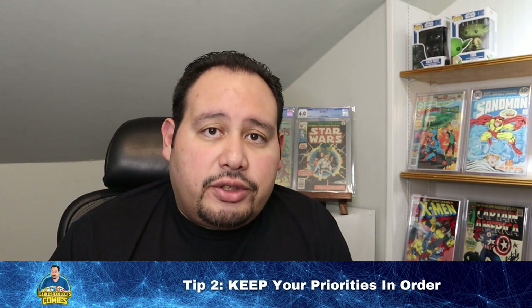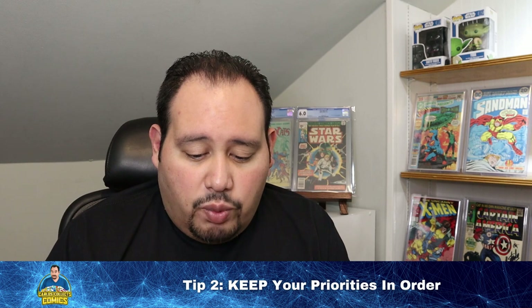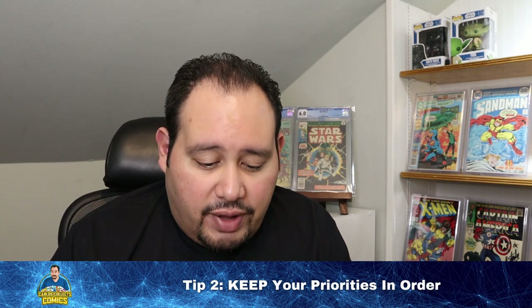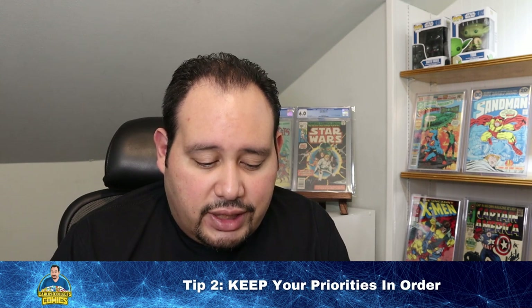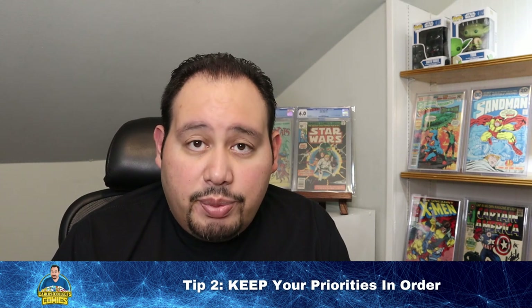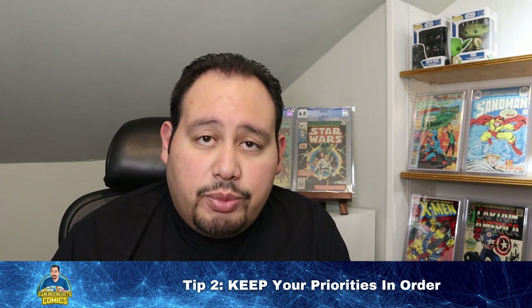Financial priorities are also important. We don't want to rack up credit card debt that's going to destroy any comic value gains with interest and annual charges. We don't want to neglect things like a new shirt, shoes, a car repair, or even a nice trip or night out just to buy more comic books.